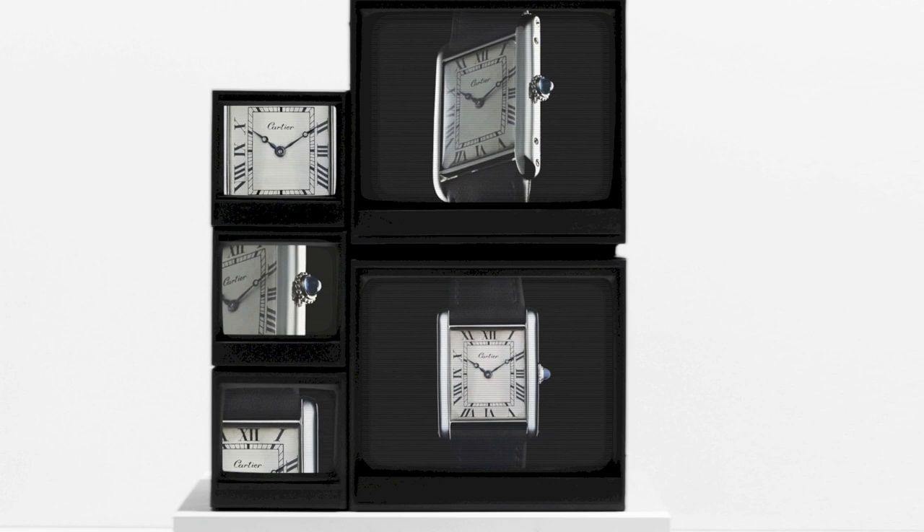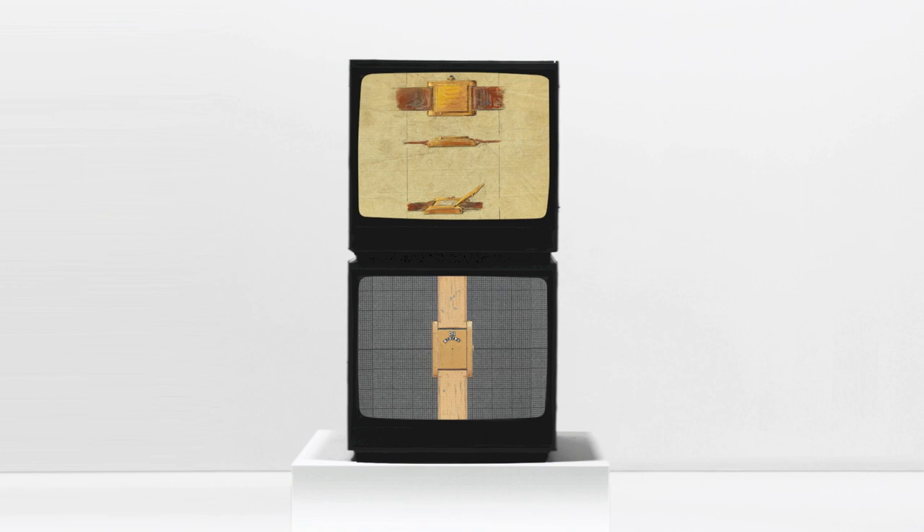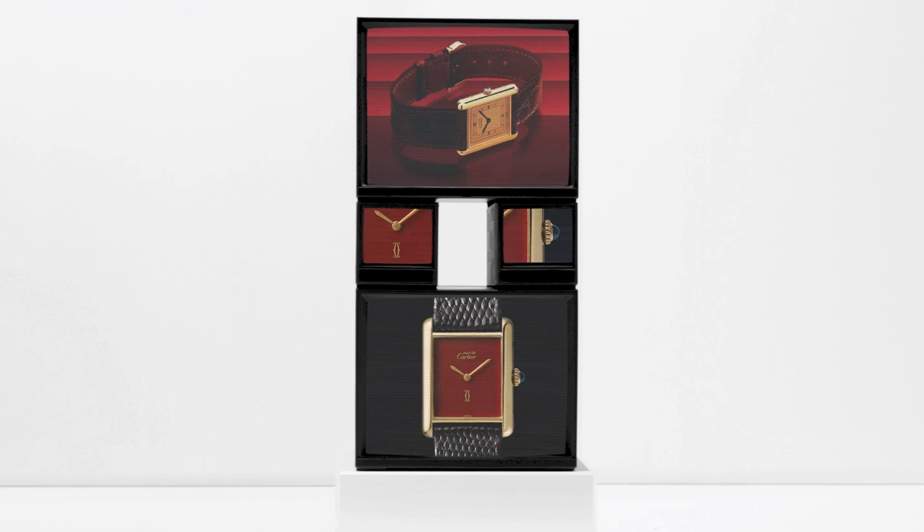1936. Tank Asymétrique steals the show with its diamond-shaped dial. In the same era, other designs are emerging to meet new lifestyles and hobbies. 1977. Tank Must is revealed with its Vermeil case and mechanical movement. The Tank is recognized definitively as the watch to wear for elegant and free-spirited minds.